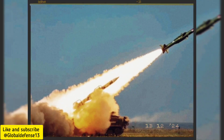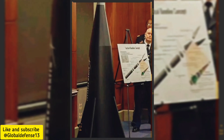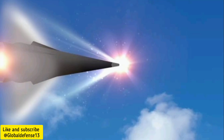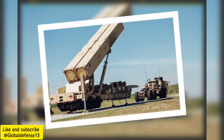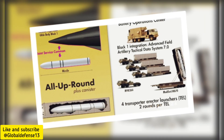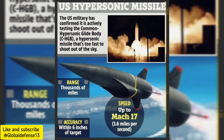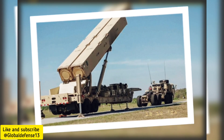This advanced system marks a significant leap in hypersonic capabilities, specifically engineered to counter sophisticated air defense systems like Russia's S-300V4, S-400, and S-500. The Dark Eagle is integrated with the Long-Range Hypersonic Weapon All-Up Round (LRH-WAUR), and features a two-stage ballistic missile equipped with a gliding hypersonic warhead known as the CHGB.